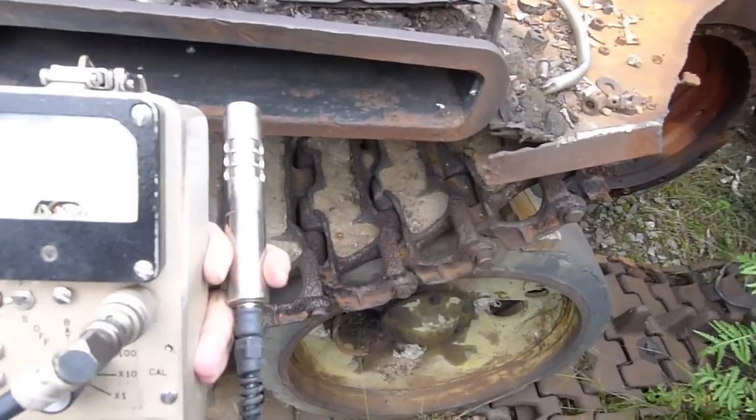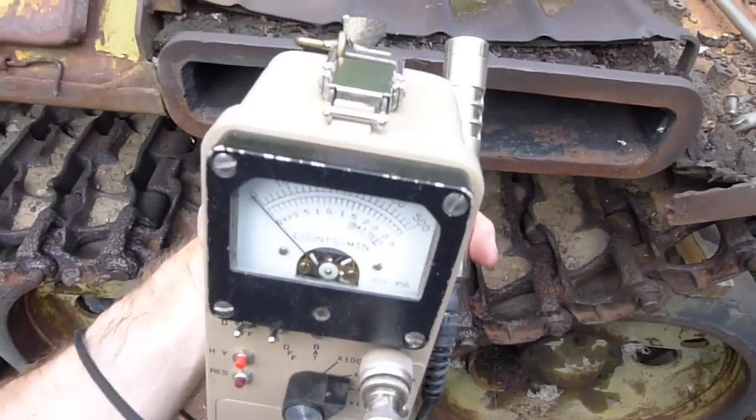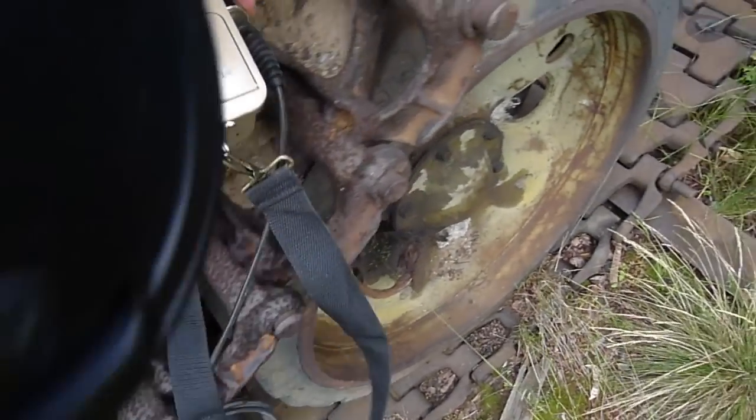I have a CDV700 probe closed mounted on this Geiger counter, and we will check the treads of this vehicle for activity.